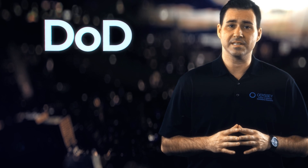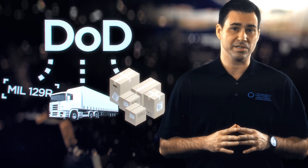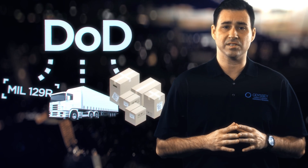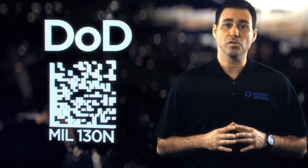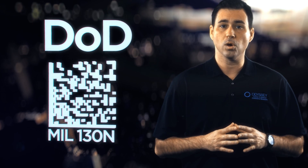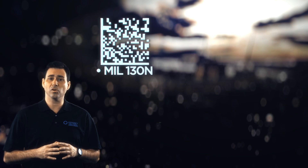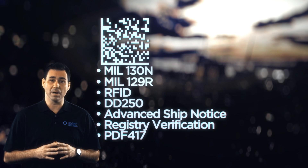Recently, the DoD released updated guidelines for military marking, shipment, and storage. Many of these changes were designed to align with DoD transitioning to life cycle management of serialized items through item unique identification, or IUID, technology. If you're like many companies, this new standard adds to an already long list of changing requirements and processes that must be managed.